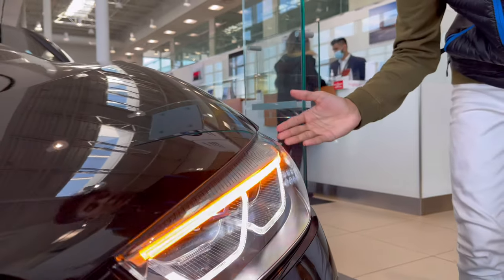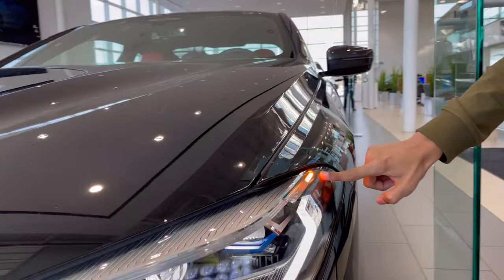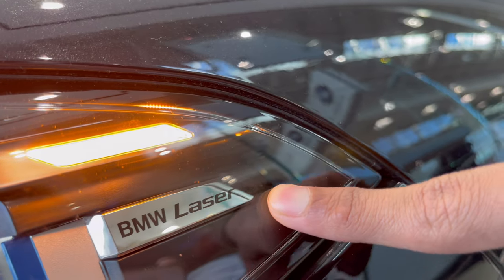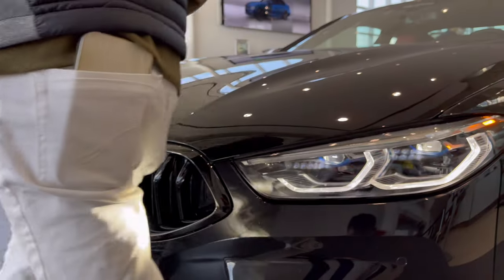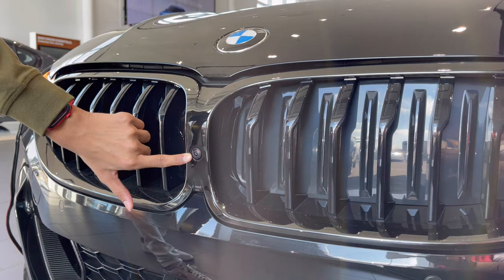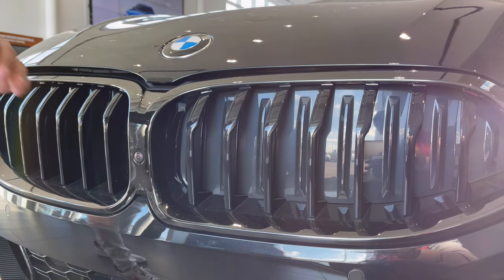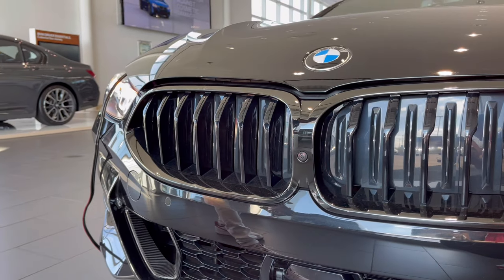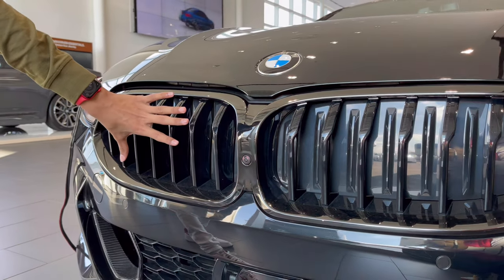Because this is a North American car, it has a side amber reflector along with the BMW laser light — a very nice accent. There are parking cameras and kidney grills. When the vehicle needs cooling, the grills will automatically open. And when the vehicle needs downforce, they will also automatically open.